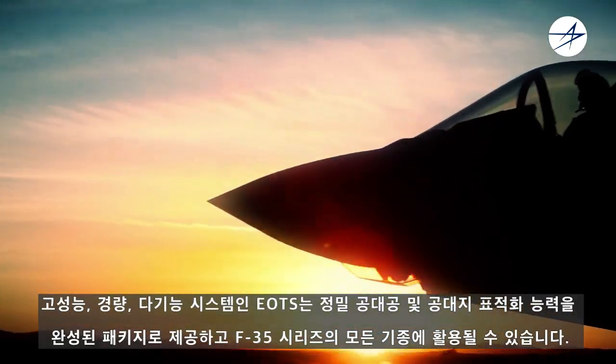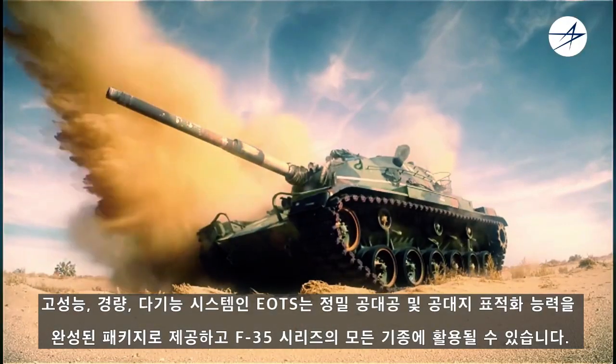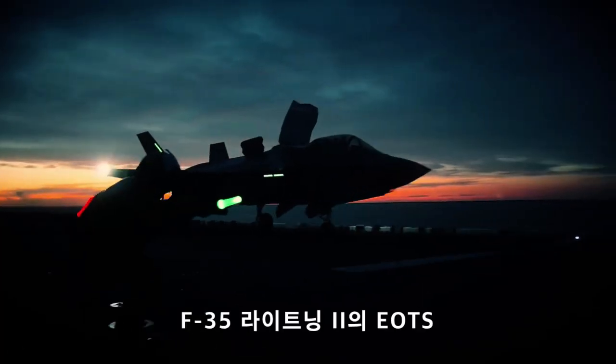As a high-performance, lightweight, multifunction system, EOTS provides precision air-to-air and air-to-surface targeting capability in a compact package and supports all F-35 variants. EOTS for the F-35 Lightning II.